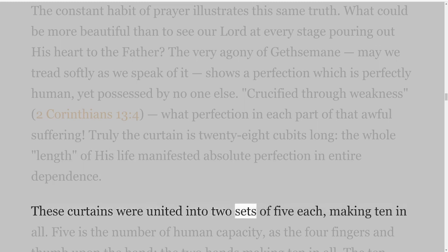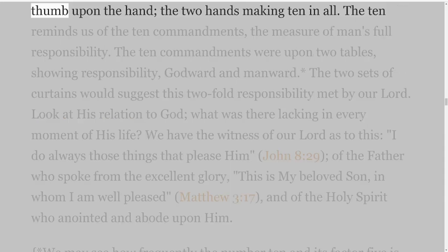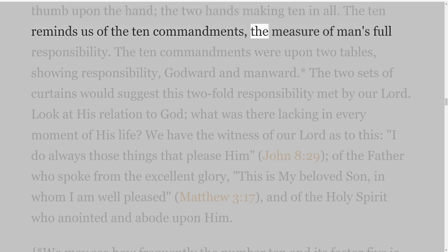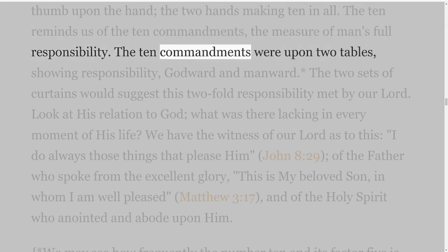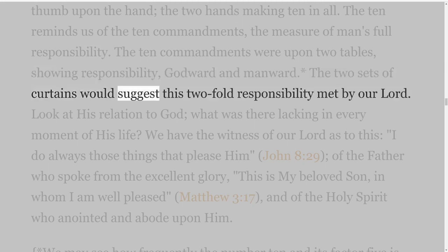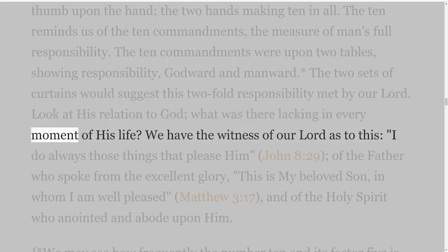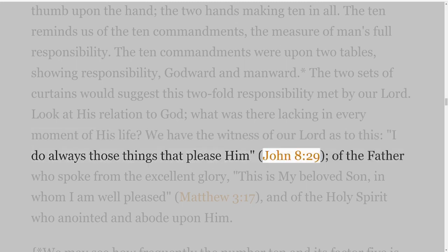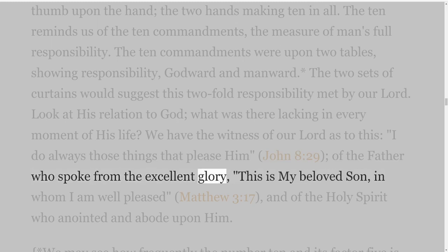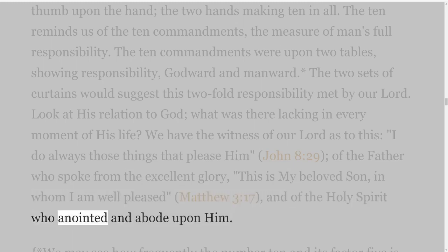These curtains were united into two sets of five each, making ten in all. Five is the number of human capacity, as the four fingers and thumb upon the hand, the two hands making ten in all. The ten reminds us of the Ten Commandments, the measure of man's full responsibility. The Ten Commandments were upon two tables, showing responsibility Godward and manward; the two sets of curtains would suggest this twofold responsibility met by our Lord. Look at His relation to God — what was there lacking in every moment of His life? We have the witness of our Lord as to this: I do always those things that please Him, John 8 verse 29; of the Father who spoke from the excellent glory, this is my beloved Son, in whom I am well pleased, Matthew 3 verse 17; and of the Holy Spirit who anointed and abode upon Him.